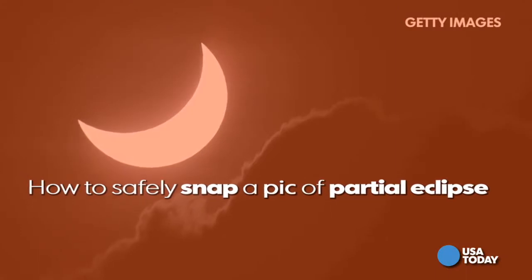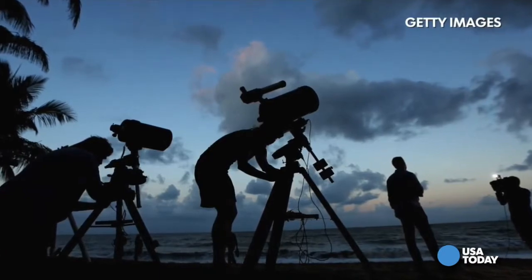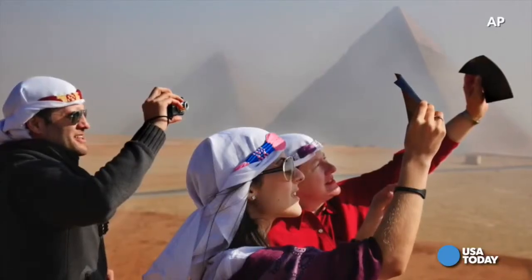There will be only one more solar eclipse this decade in the U.S. But the big question is, how can you view it or photograph it without hurting your eyes? And did you know that pointing your camera at the sun can damage the lens as well?